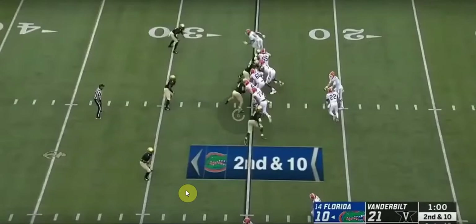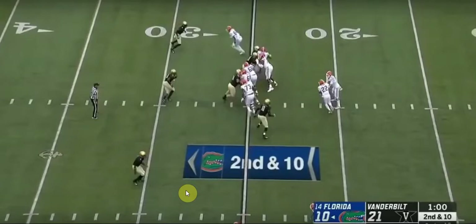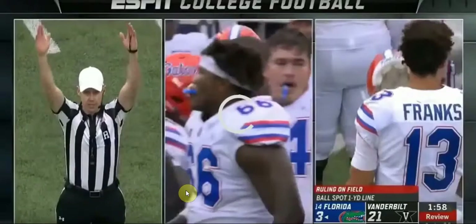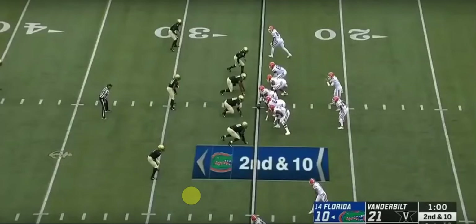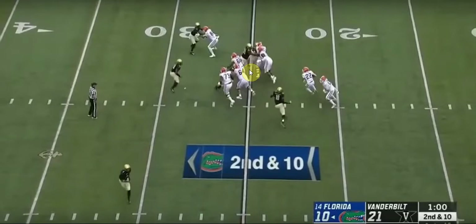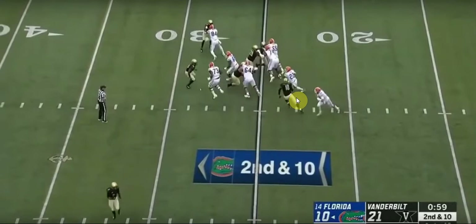Moving forward — another run play. At the handoff he's looking for his hole to be around lineman number 66, but he sees the defender breaking free so he knows that's not an option. He doesn't see number 10 who comes and makes a nice little tackle, but still a nice job getting a four-yard gain.